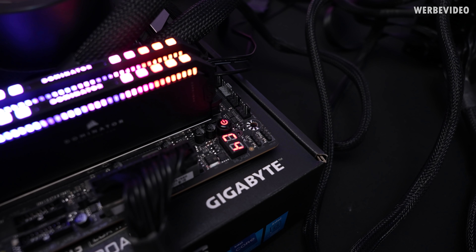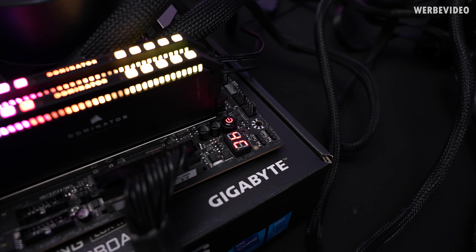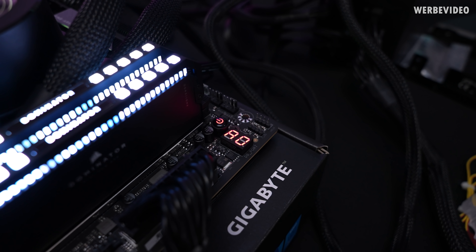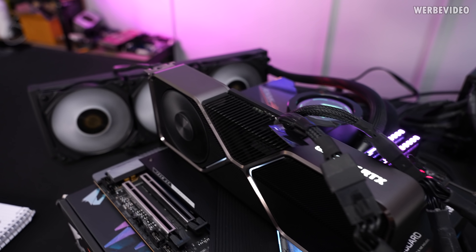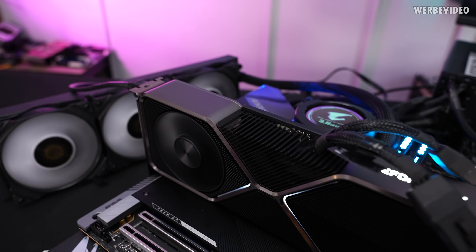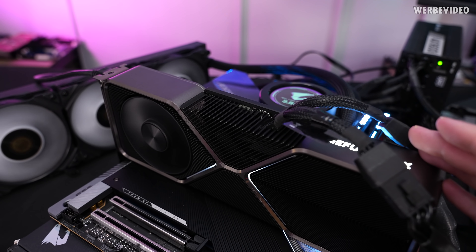At least it's happily cycling through the debugging codes, which is a good indicator that the CPU is at least alive. The debug code is now stuck at A0, which is normally a good sign. But as you can see, we have no display signal. Not quite sure if it just skipped VGA detection, which could mean different things, so we might want to try a different GPU or a BIOS reset.